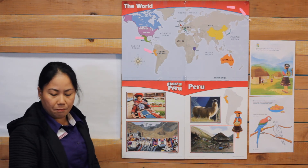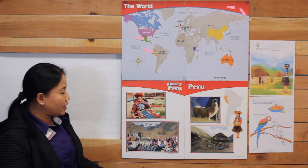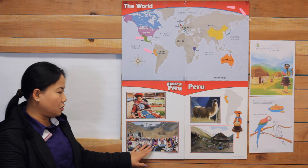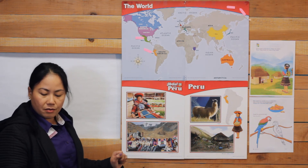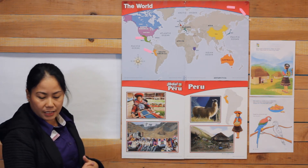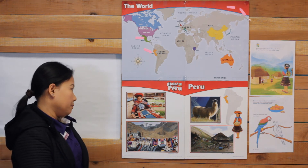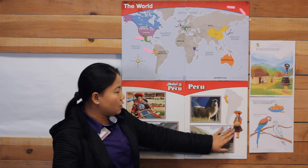When we get to market, we see baskets of fruits and vegetables. We also see parrots that have been brought from the rainforest to sell in the market.